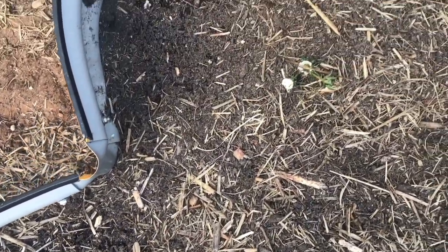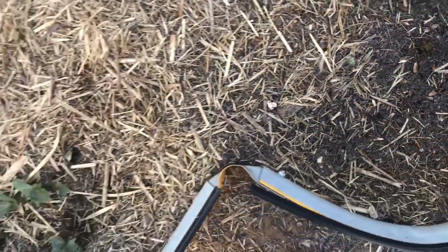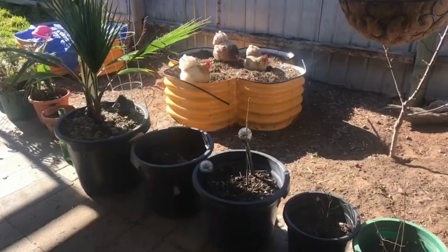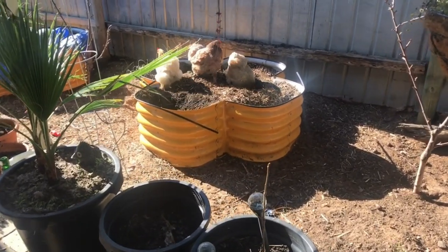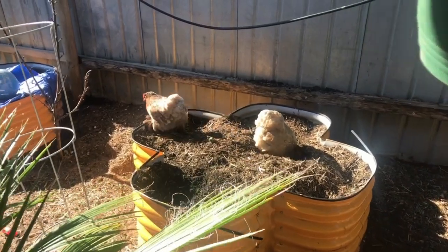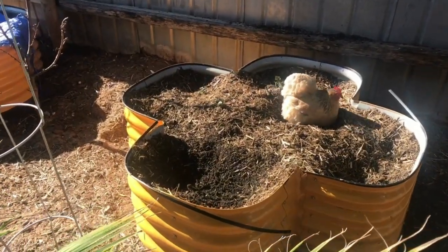So I have some disappointing news. Our hens got into our raised garden bed where we had our strawberry patch planted — they were very cheeky. They've dug it all up, and I'm sure there were lots of nice worms in there. So I'm not sure what I'm going to plant here now — maybe some tomatoes, or I could replace the strawberries. I'm not sure yet.